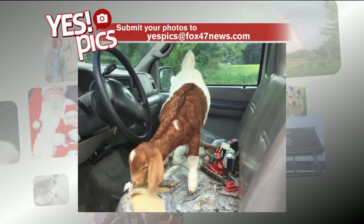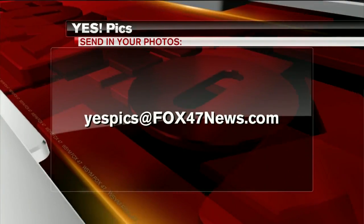A big thanks to Sandhill Farms for sharing these photos with us. If you have a picture you'd like to share, send us an email at yespics@fox27news.com.